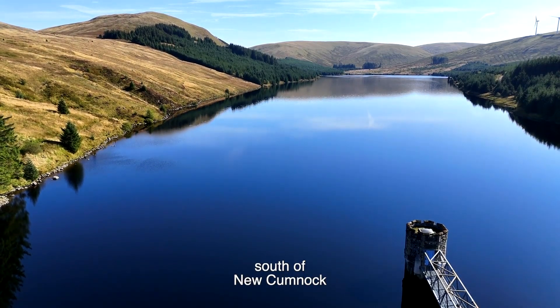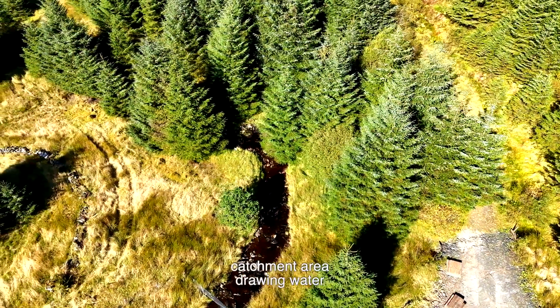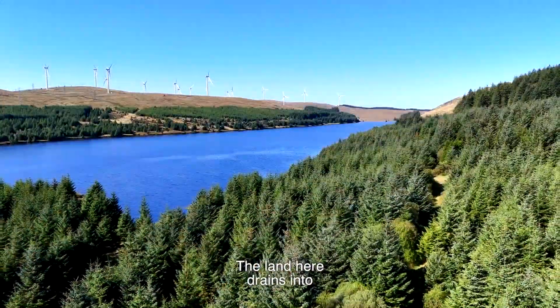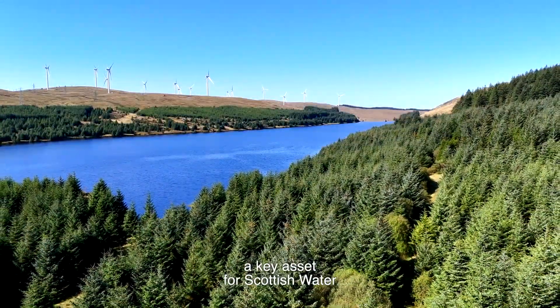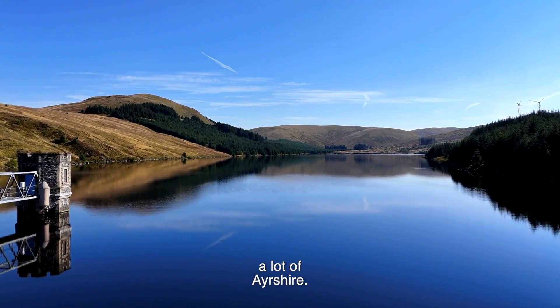Afton Reservoir is six miles south of New Cumnock in East Ayrshire, fed by a sizable catchment area, drawing water from all the surrounding hills. The land here drains into Afton Reservoir. That's a key asset for Scottish Water. It feeds into the treatment works in Afton and feeds a lot of Ayrshire.